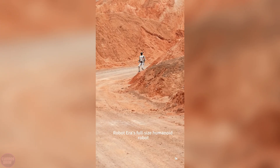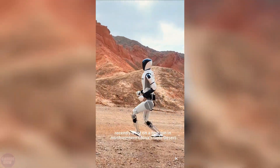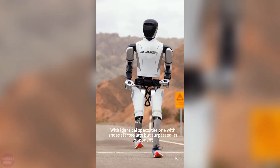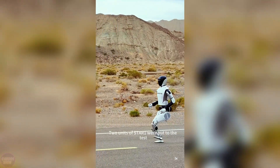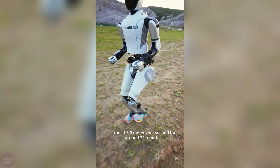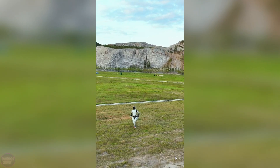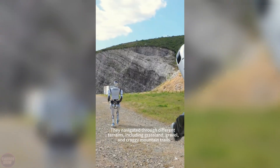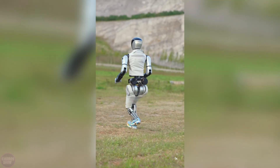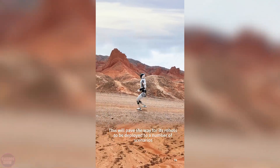The Chinese company Robot Era showcased the running capabilities of its robot Star 1 by releasing a video where two robots race across various challenging terrains in the Gobi Desert. One of the robots was fitted with sneakers, which allowed it to navigate difficult sections more quickly. Star 1 stands 171 centimeters tall and weighs 65 kilograms. During the tests, the robot reached a speed of about 13 kilometers per hour, setting a new record for robots moving on two legs, surpassing the previous record set by Unitree's H1 robot at almost 12 kilometers per hour. The robot uses artificial intelligence trained through neural network models, enabling it to imitate human movements and adapt to various tasks including running, walking, and jumping.